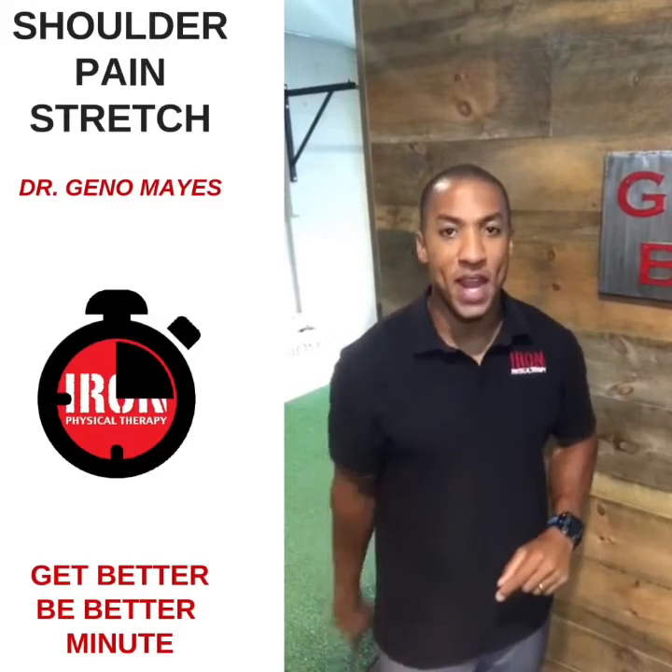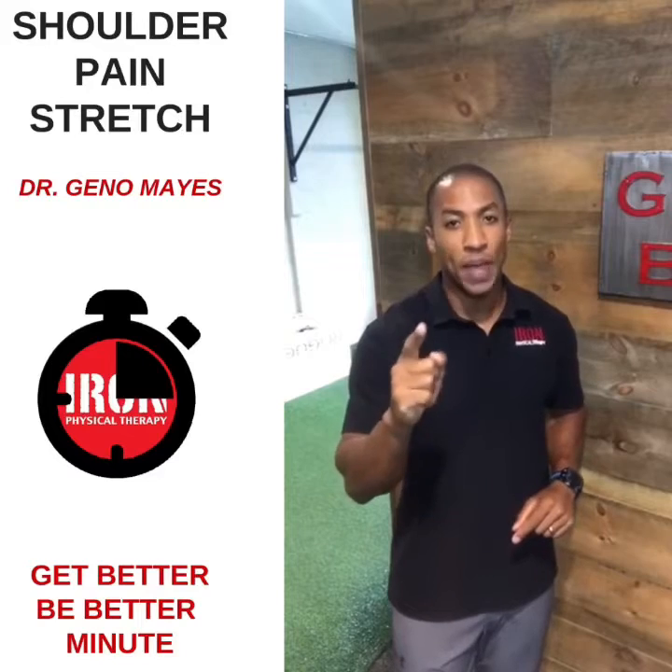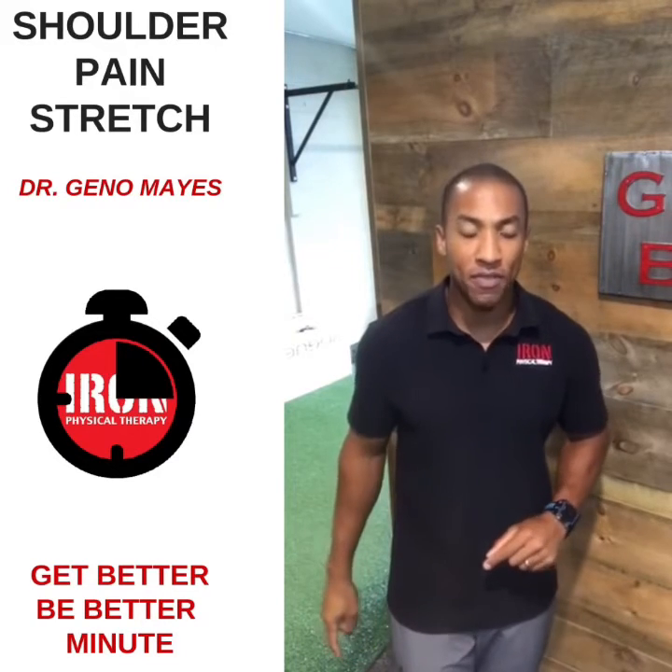This is your Get Better Be Better Minute on two movements you should do today to address any shoulder pain that starts to creep up into your daily life.